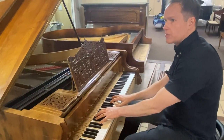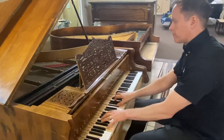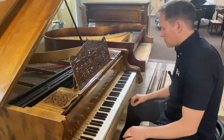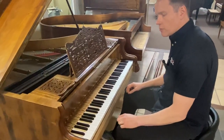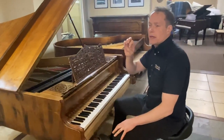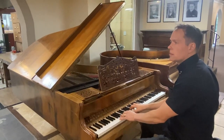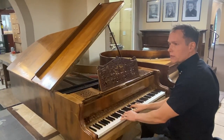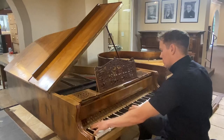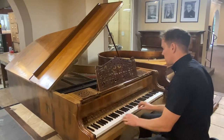It sounds like a Viennese action piano. It has a really nice bass. There were about a hundred manufacturers by 1800, all in Austria, Vienna, and southern Germany, where all these pianos were made. There was a counterpart in England, but it was just a very different piano altogether.